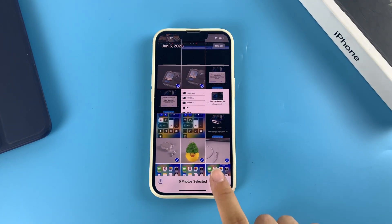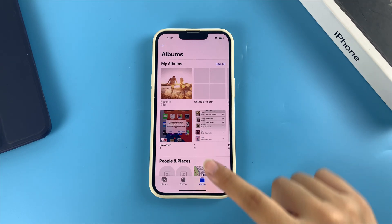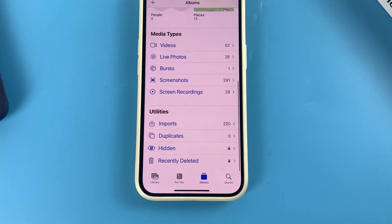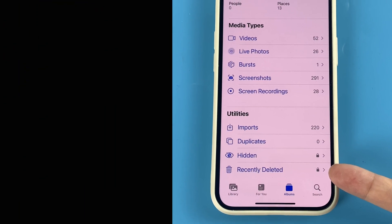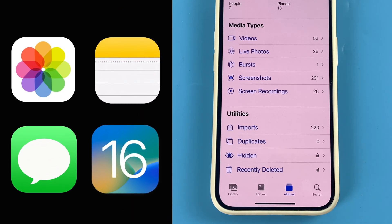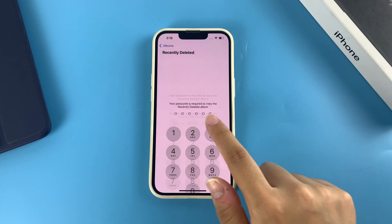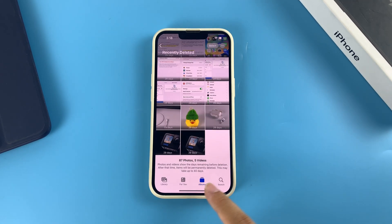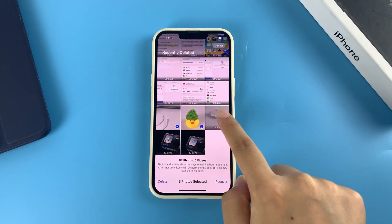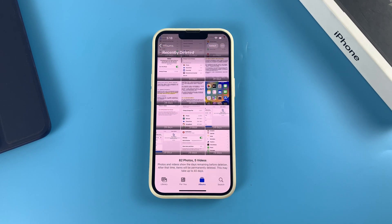Method one: recover deleted files from the Recently Deleted folder. Every time you find yourself accidentally deleting a file, the very first step is to check the Recently Deleted folder and restore the deleted file. This works for photos, notes, messages in iOS 16 or later, and the Files app. Any files you recently deleted will stay in the Recently Deleted album for a grace period of 30 days before they're gone for good, so you can retrieve the files instantly.